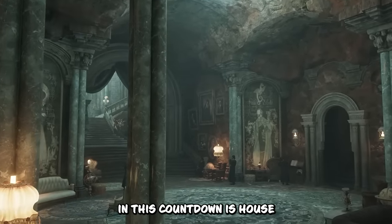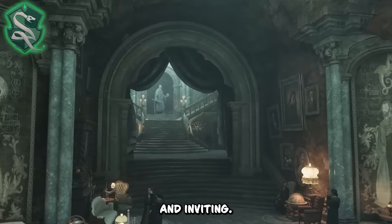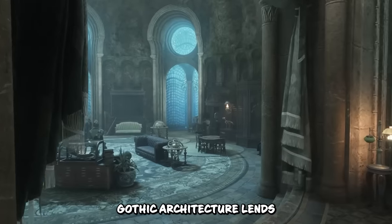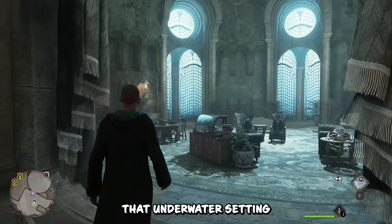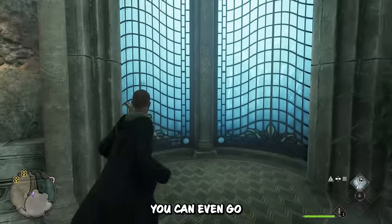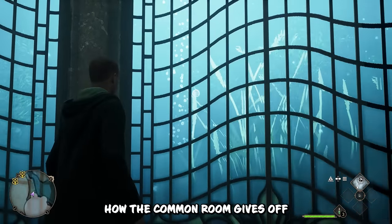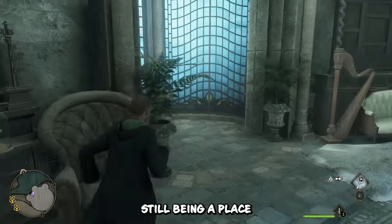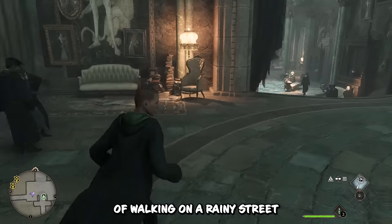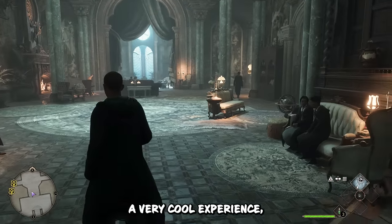Gaining the silver prize in this countdown is House Slytherin's common room. Where House Hufflepuff's common room was cozy and inviting, House Slytherin's is mysterious and yet still inviting. Its dark, gothic architecture lends well to its underwater setting. That underwater setting creates a very eerie but awesome aura around the whole area. You can even go up to the glass and watch fish and other underwater creatures swimming by. It's impressive how the common room gives off such a brooding and scary feel, while still being a place you could see yourself spending days and nights at Hogwarts.